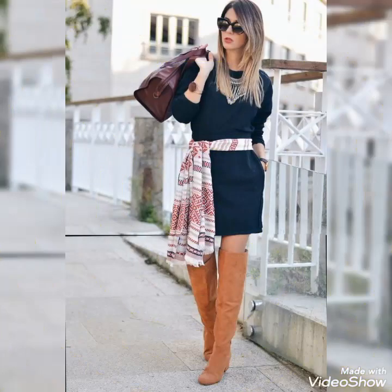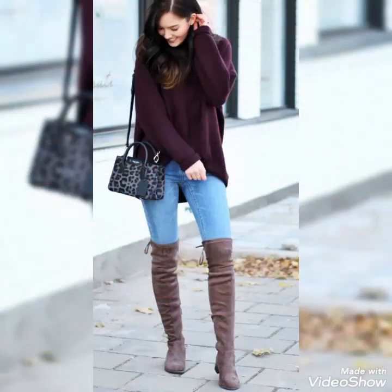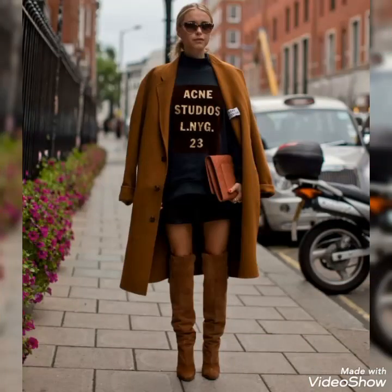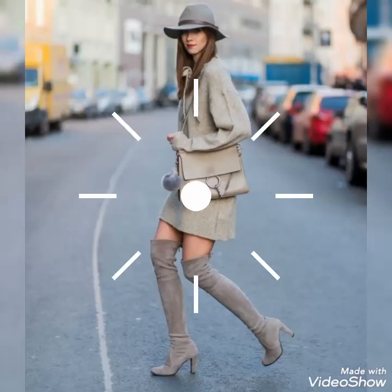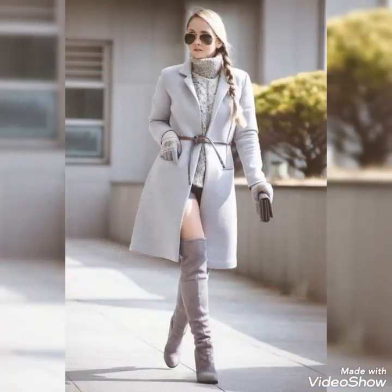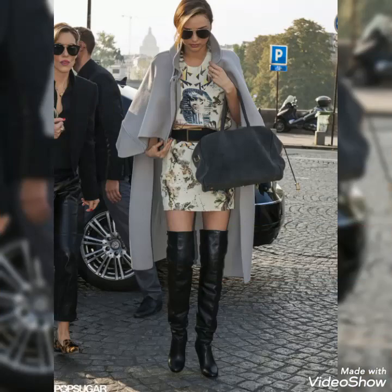Dear viewers, if you want to buy these leather boots, I will tell you the best websites where you can buy these leather knee-high and thigh-high boots at affordable prices. You can buy these leather thigh-high boots from www.amazon.com, from eBay.com, and from AliExpress.com. By visiting these websites you will easily get all these leather thigh-high boots at affordable prices.